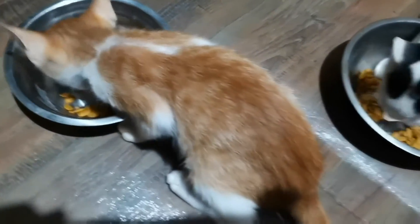This is the first time that they try to eat Powercat kittens and I'm happy that they like it.